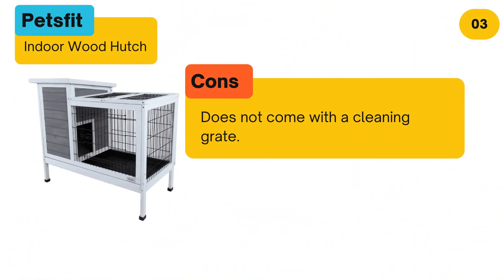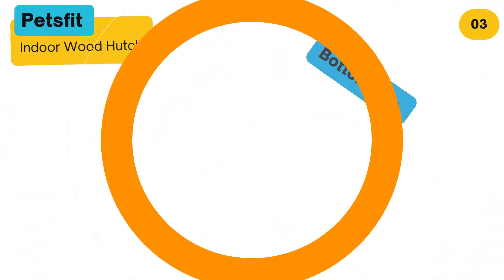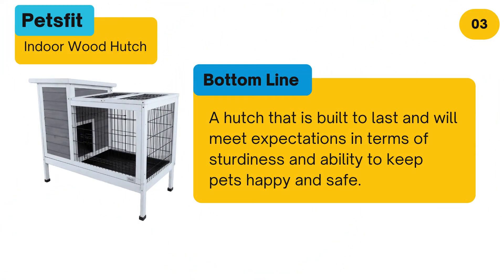Cons: Does not come with a cleaning grate. Bottom line: A hutch that is built to last and will meet expectations in terms of sturdiness and ability to keep pets happy and safe.